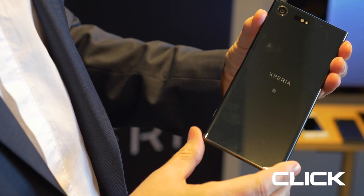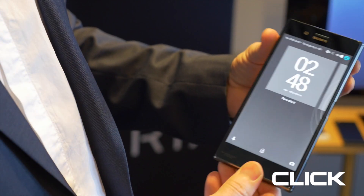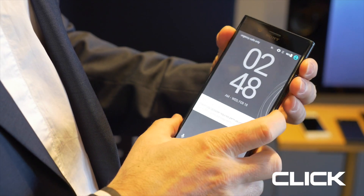We're also delighted to announce that the new XZ Premium will be the world's first smartphone with a 4K HDR screen. This will offer much brighter clarity, brighter colors, and an immersive viewing experience that's currently only available from premium TV Bravia screens that are in the market at the moment.